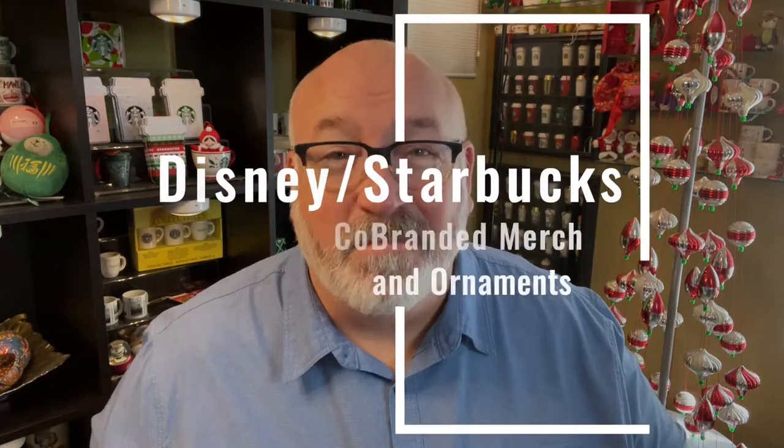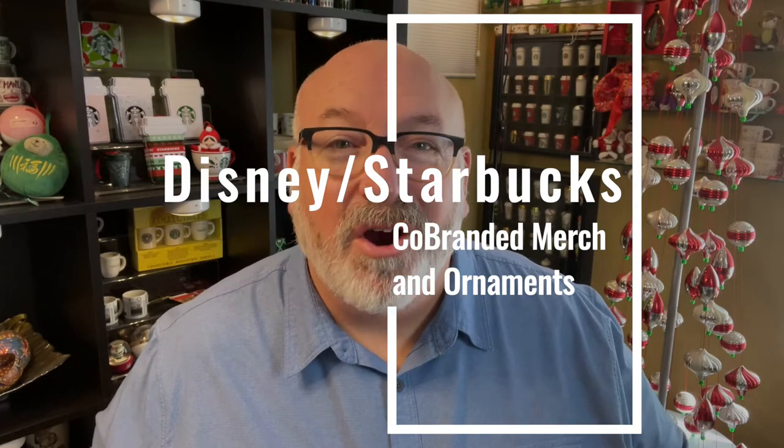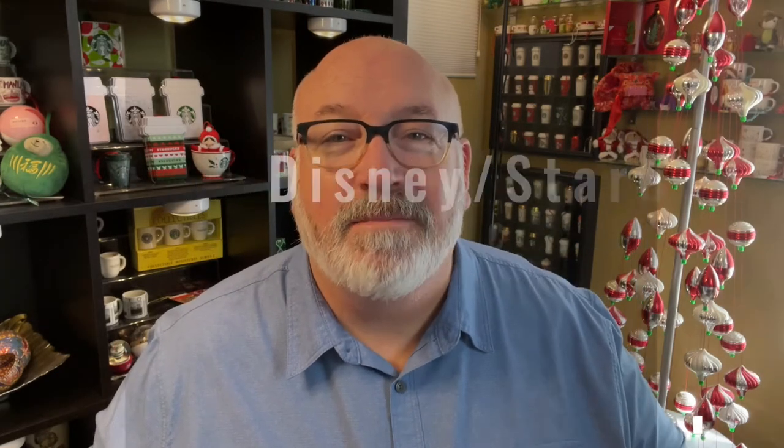Hey there. Welcome back. I'm so glad to have you here. Today we're going to talk about what happens when Disney and Starbucks merge — okay, maybe not merge, but work together. You know what you get? Some great merch. So we're going to look at some of the Disney-Starbucks co-branded merchandise today. So stick around.